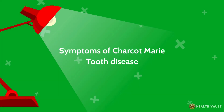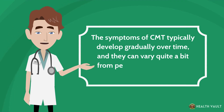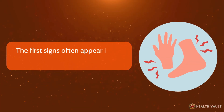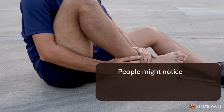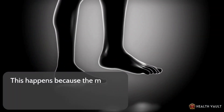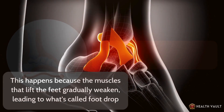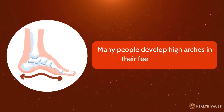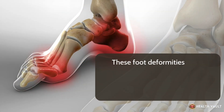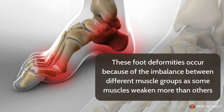The symptoms of CMT typically develop gradually over time and can vary quite a bit from person to person, even within the same family. The first signs often appear in the feet and legs. People might notice they frequently trip or stumble, or their ankles feel weak. This happens because the muscles that lift the feet gradually weaken, leading to what's called foot drop. Many people develop high arches in their feet, called pes cavus, or hammer toes, where the toes curl downward, due to the imbalance between different muscle groups as some muscles weaken more than others.